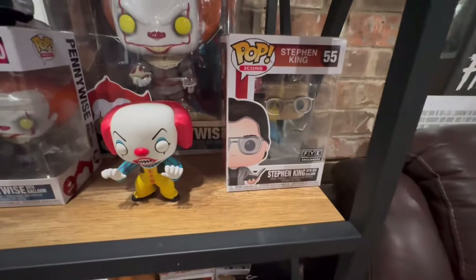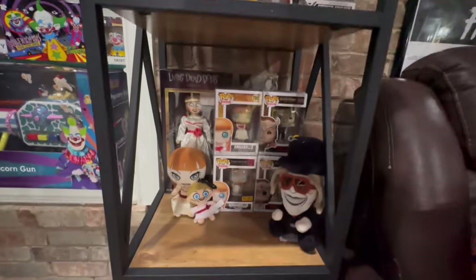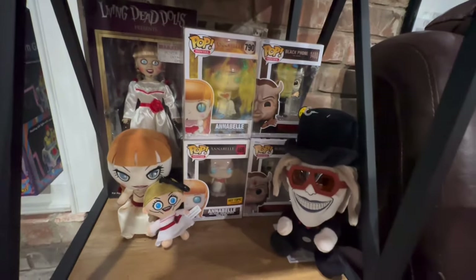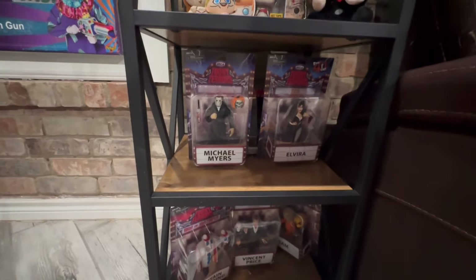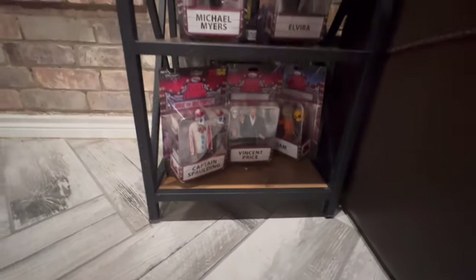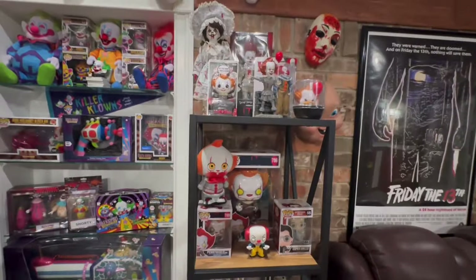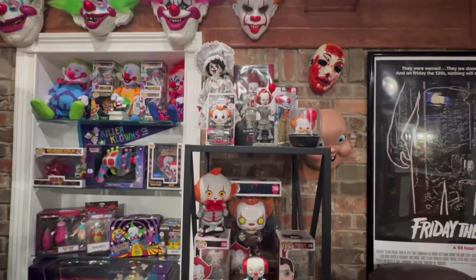And of course I have to have Stephen King, right? Down here is some Annabelle and some Black Phone, the Living Dead doll, some Funkos. Here are some Toonie Terrors — some more down here. I love a good Toonie Terror. I need to find a better way to display them; right now they're just down there, but my goal is to display them somewhere in here.